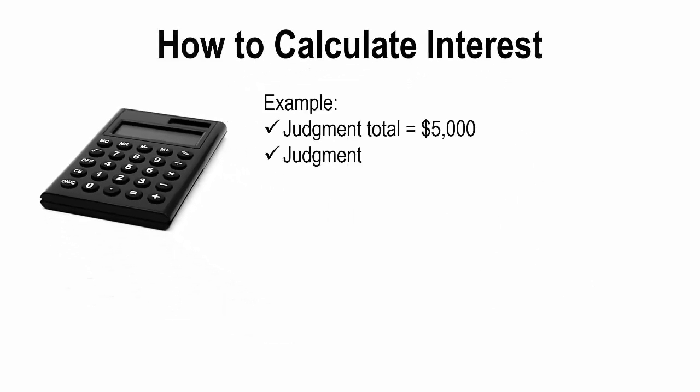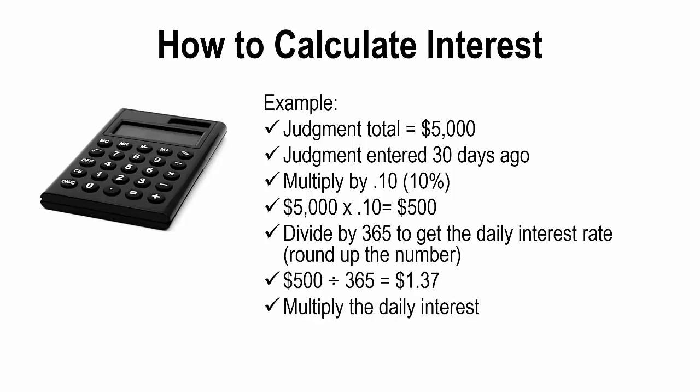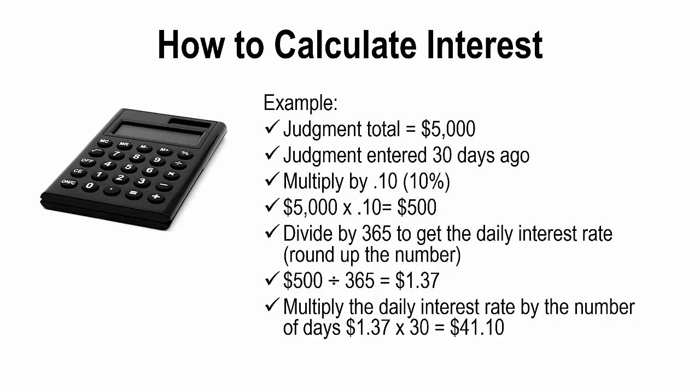How to calculate interest — let's walk through an example. If the total judgment is $5,000 and the judgment was entered 30 days ago: multiply the total judgment by 0.10 to get the annual interest — $5,000 × 0.10 = $500. Then divide the total annual interest by 365 days to get the daily interest rate — round up the number — $500 ÷ 365 = $1.37. Finally, multiply the daily interest rate by the number of days: $1.37 × 30 days = $41.10 for the total interest accrued.